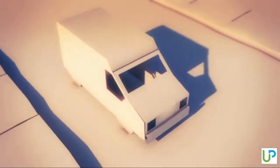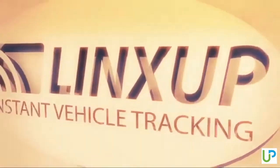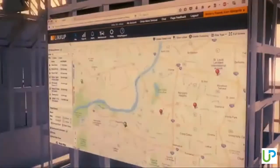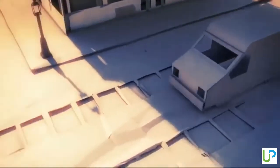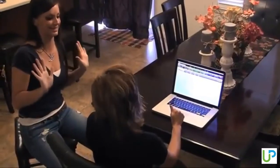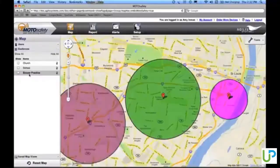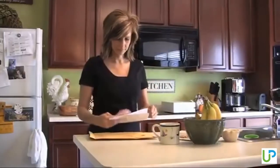Hey guys, in today's video we are going to be checking out the 5 best GPS trackers in the market. I made this list based on my personal opinion and hours of research, and have listed them based on their price, quality, durability and more. If you're looking for a GPS tracker that provides easy to use and top performance, then you're in the right place. Let's get started.